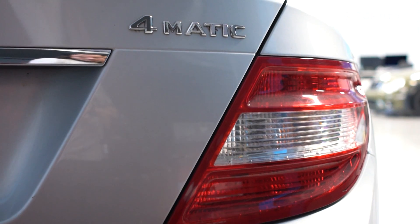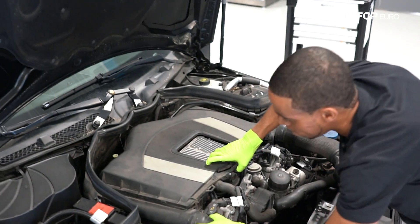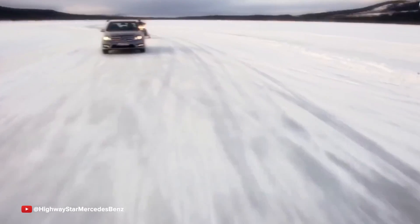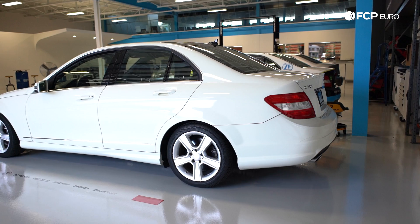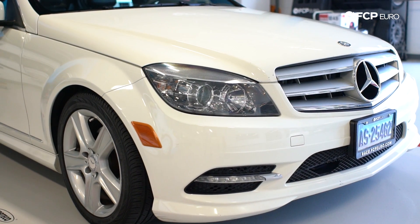The W204 C300 is basically just like an E46 3 Series — about the same size, similar chassis layout and handling, and a comparable type of European sedan. The 3-liter V6 provides adequate, if not thrilling, performance, but when paired with the Mercedes 4Matic all-wheel drive, it becomes a formidable all-weather machine. The 4Matic has a 45-55 front-rear standard torque split, but with the active center differential can send up to 70% of power to the front or to the rear. Combined with a clean, elegant interior and a great chassis, the C300 is probably the best all-around all-wheel drive German sedan on the market for the price.